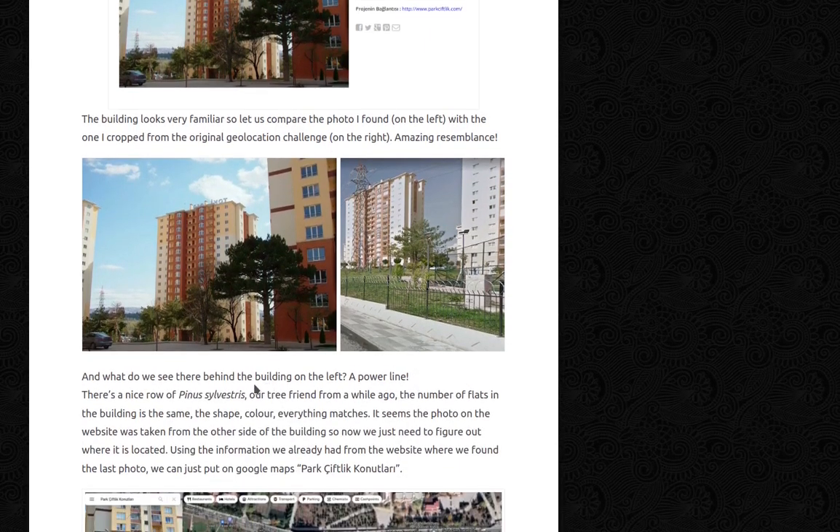The building looks very familiar, so let's compare: the photo I found on the left versus the one cropped from the original geolocation challenge on the right. The resemblance is amazing. Behind the building on the left, there's a power line. There's also a nice row of Pinus Silvestris — our tree friend from earlier. The number of flats in the building is the same; the shape, color, everything matches. It seems the photo on the website was taken from the other side of the building.